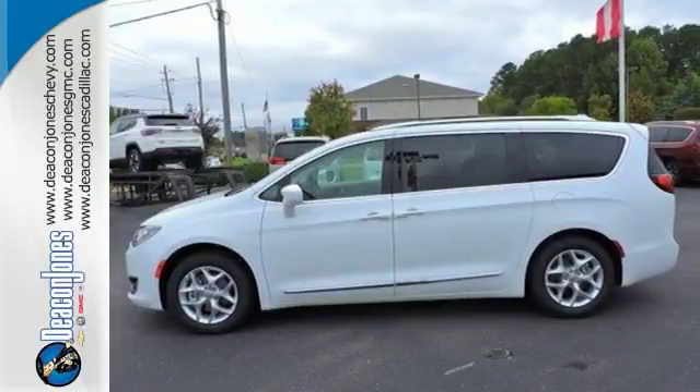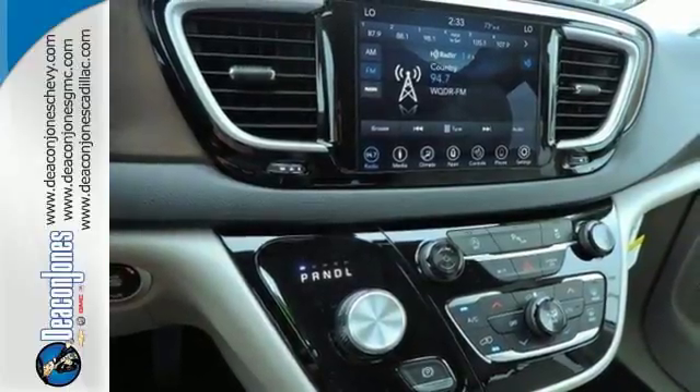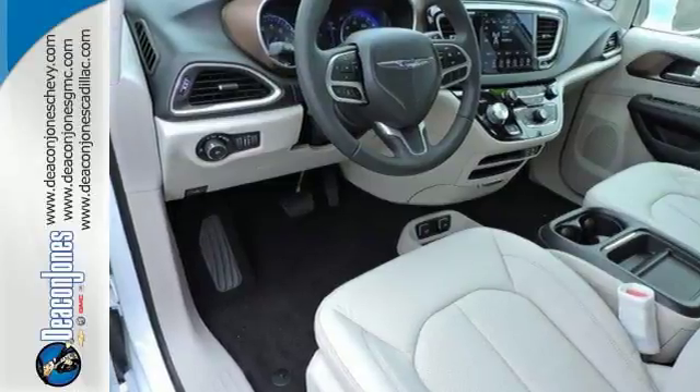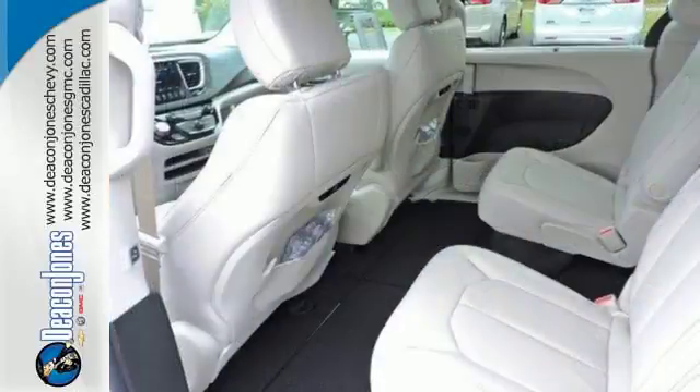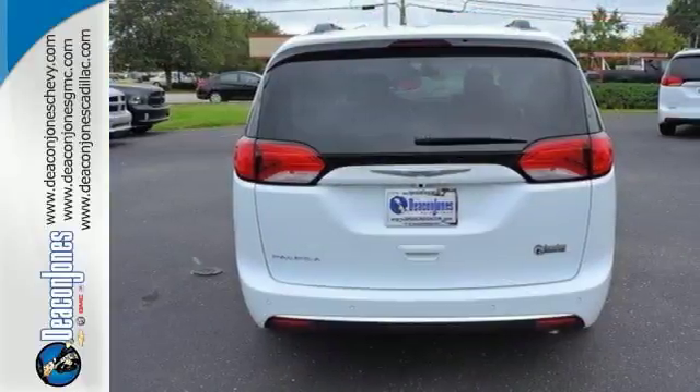Safety is at the forefront with Smart Brake, Hill Start Assist, and Latch Ready Child Seat Anchor System. Between work and play, this minivan will make your day with the standard Uconnect touch screen display, USB media hub, integrated voice command with Bluetooth, and the Parkview rear backup camera.